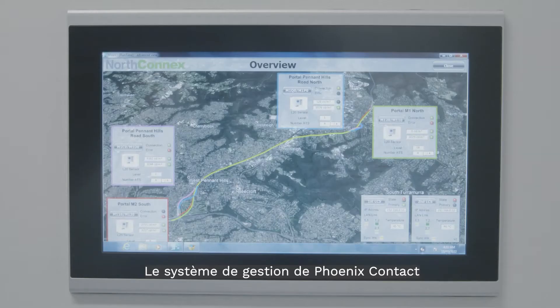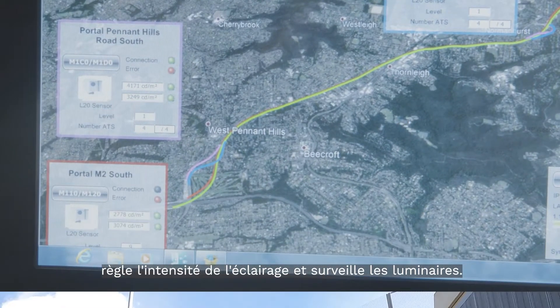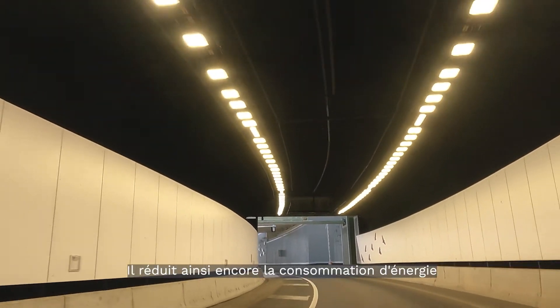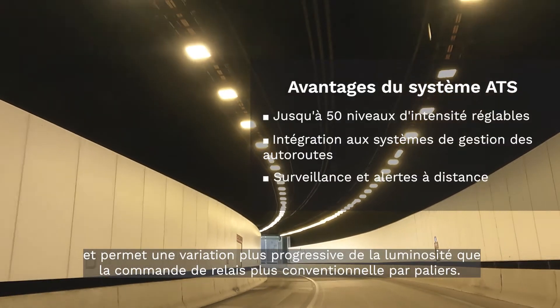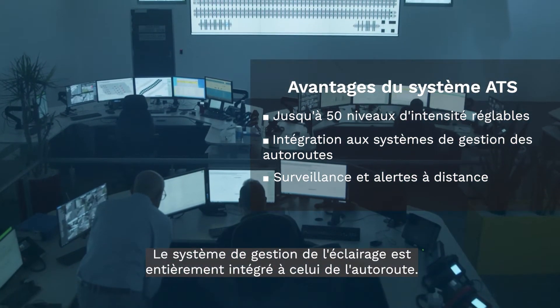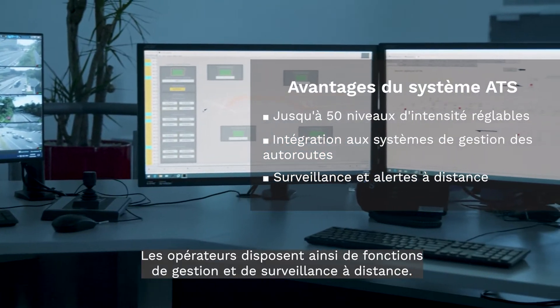The Phoenix Contact control system controls the dimming of the lights and also the monitoring of the lights. The lighting control system provides 18 levels of dimming at the entry zones, which helps to further reduce power consumption and also provides a more gradual change in lighting than the more conventional stepped relay control. The lighting control system is fully integrated with the motorway's control system, providing operators with remote control and monitoring functions.